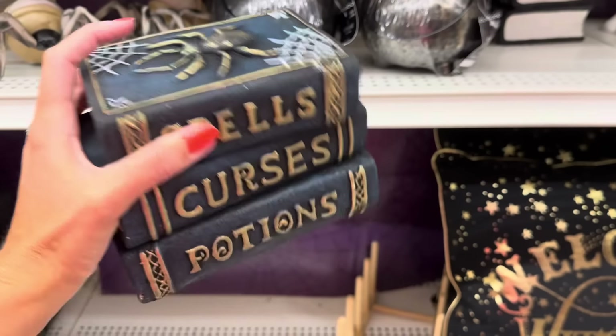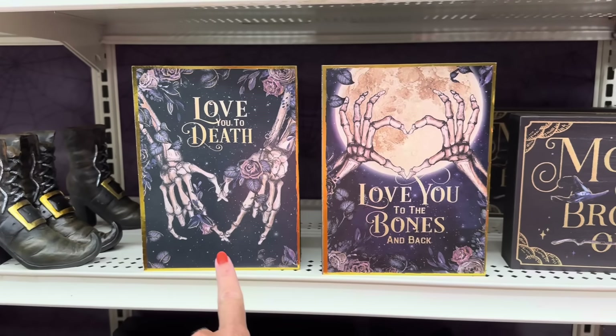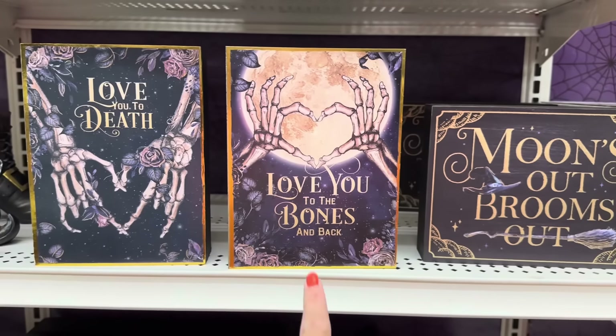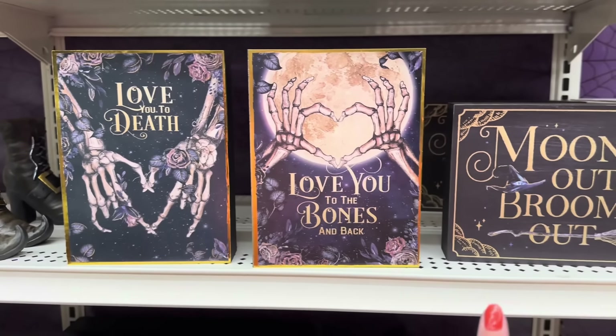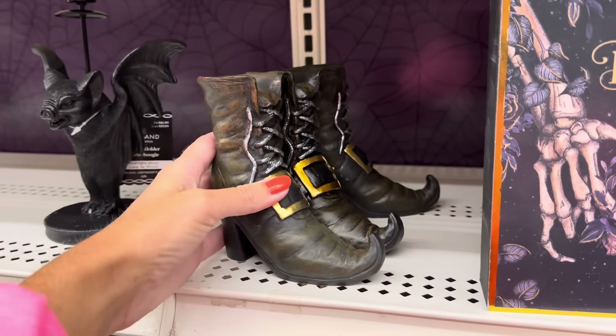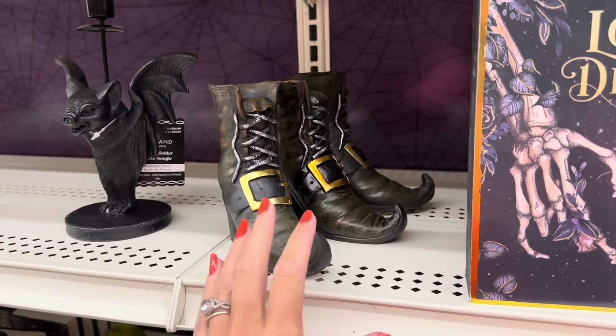Look, you've got the Raven — $16.99 — very old looking, almost like an oil canvas. And look at this witch hat — $24.99. You have three different pictures all for $12.99: 'Moons Out Brooms Out,' 'Love You to the Bones and Back,' and 'Love You to Death.' You've also got some little witch boots — fifteen dollars for one — with a gold buckle.